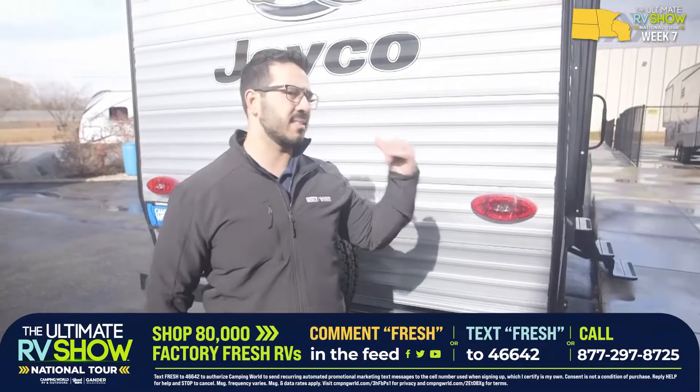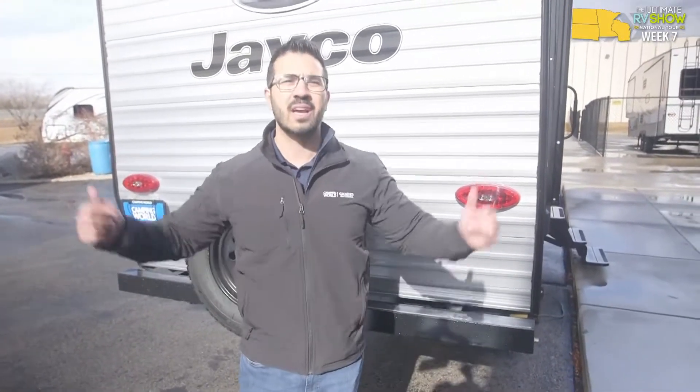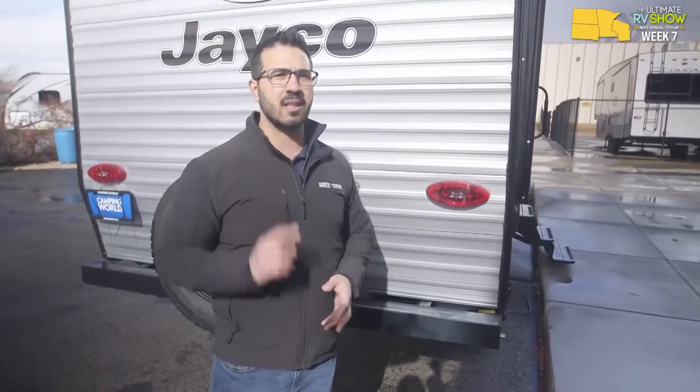Both Jayco J-Flight SLX 7 units we've looked at are lighter weight — great for SUV owners who don't want to buy a half-ton or larger truck. Take advantage of show pricing right now. Text the word RV to 46642 to lock in that price of four dollars and 32 cents a day.